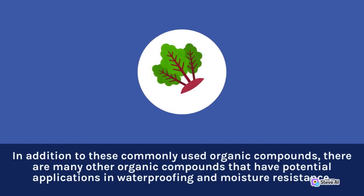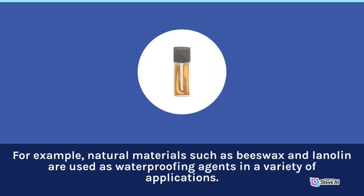In addition to these commonly used organic compounds, there are many other organic compounds that have potential applications in waterproofing and moisture resistance. For example, natural materials such as beeswax and lanolin are used as waterproofing agents in a variety of applications.